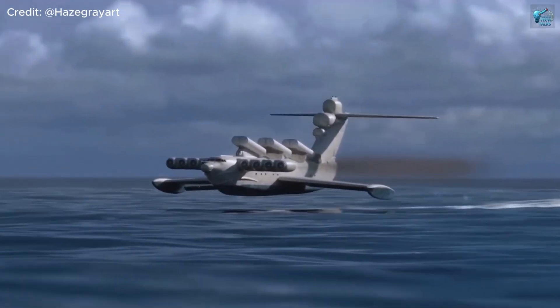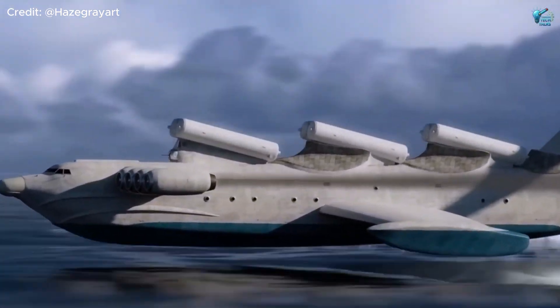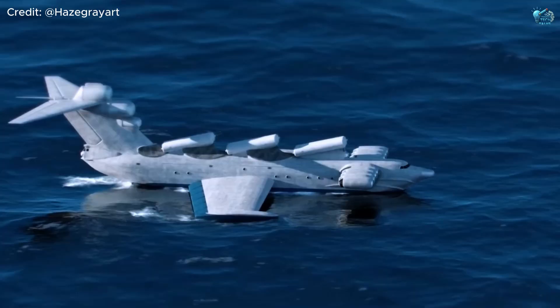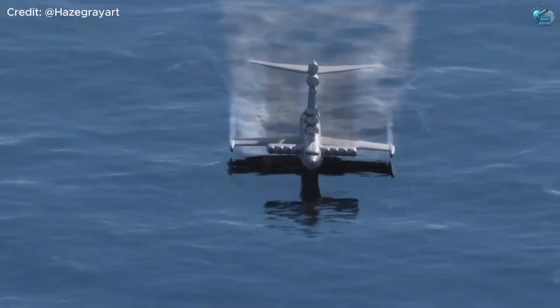Picture a craft that skims just meters above the water, riding on a cushion of air created by its own massive wings. At 74 meters long, this leviathan can lift an astonishing 500 tons and tear across the waves at over 300 miles per hour.